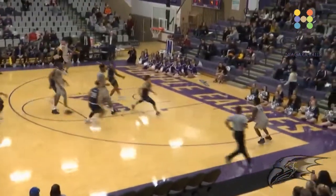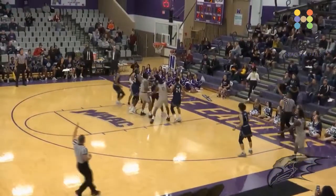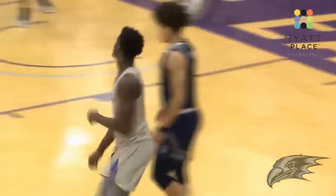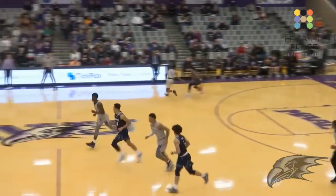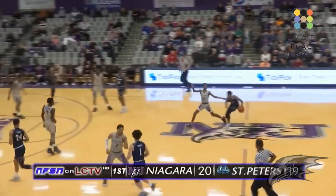Spins, has it stolen away by King. King gives it up to Solomon — have to run it down, stays inbound. Raheem a 3 from the corner — good! He walked the tightrope along the sideline, picked up the loose ball and buried his second three of the first half.